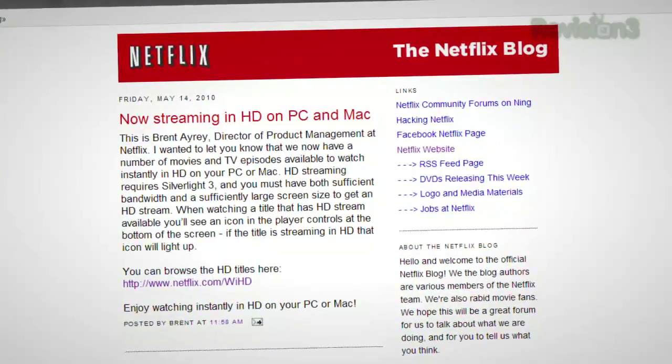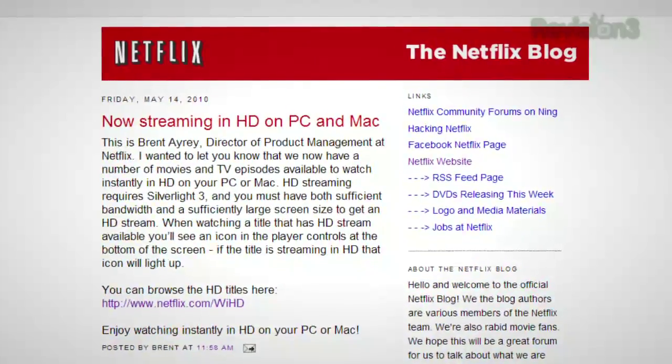We have some outstanding news from Netflix this week. You can now get streaming in HD on the Mac and the PC. It's not just for set-top boxes and consoles anymore.